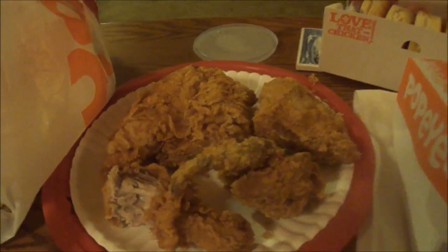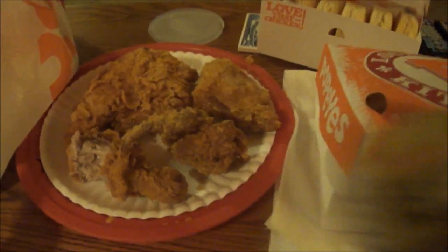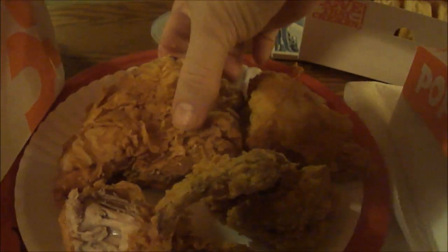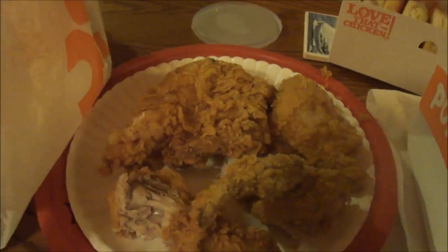Going to try dipping one of those French fries in the Blackened Ranch sauce I got. Now let's try the breast — that's excellent, that's a 10 out of 10.